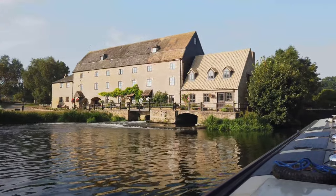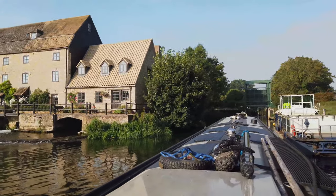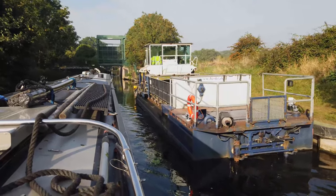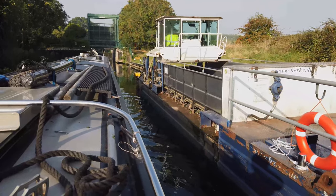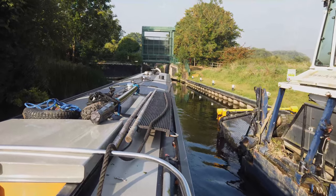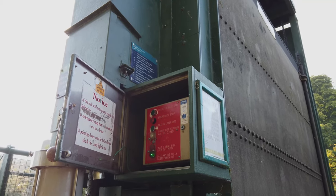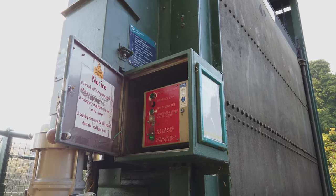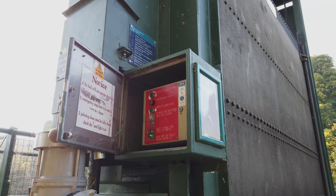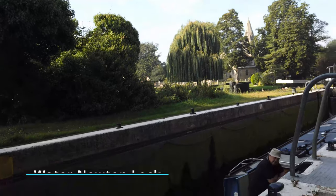We're just coming up to the first lock of the day and there's a lovely mill beside it. There's that weed boat we passed moored up on the lock landing. Hopefully there's enough room in front for us to get in. We've just spent the last 10 minutes trying to get this cabinet open to work the lock — the key was sticking and wouldn't go in far enough. I tried for about five minutes and then Pat had a go and managed to do it. He's back on board now and I'm going to operate the lock.